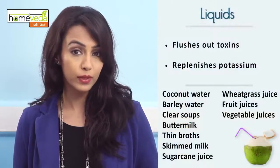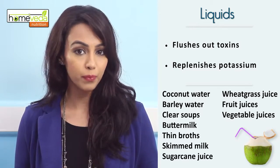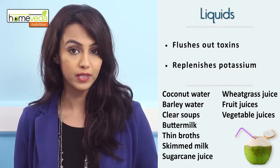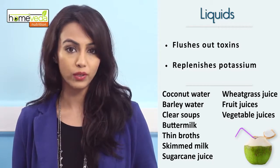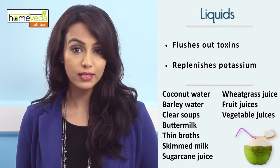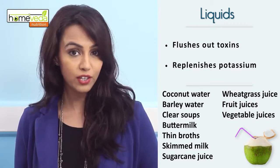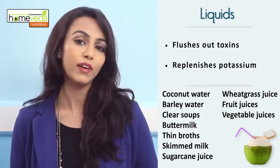Drinking plenty of liquids helps the body flush out the toxins as well as replenish the potassium that's lost due to vomiting. Drink coconut water, barley water, clear soups, buttermilk, thin broths, skim milk, sugarcane juice, wheatgrass juice, and other fruit and vegetable juices.